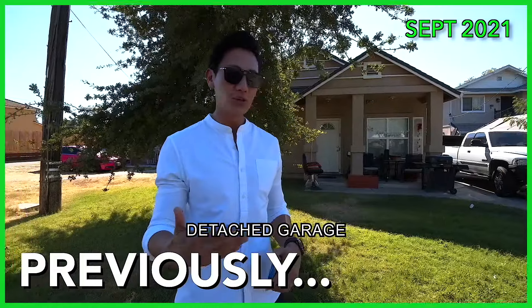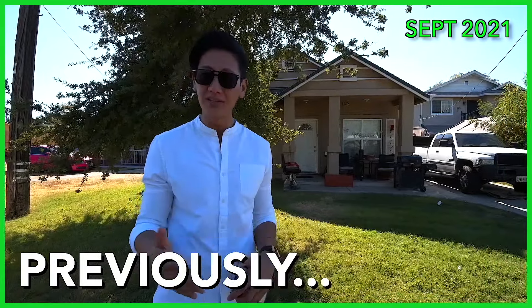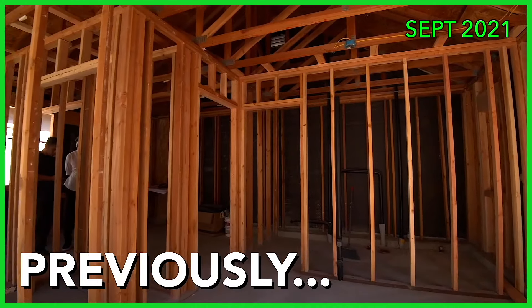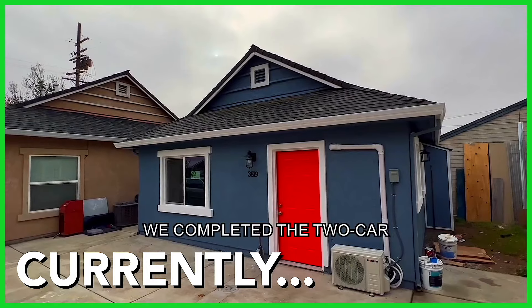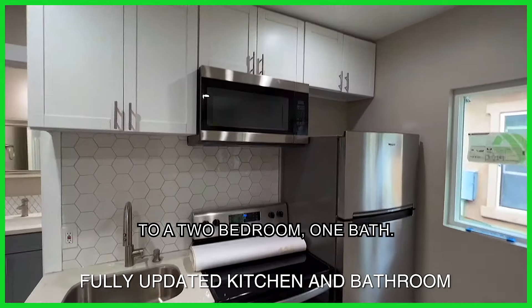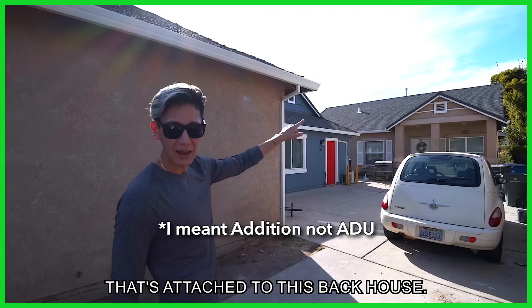We're converting that detached garage into what they consider an ADU — accessory dwelling unit. We completed the two-car garage conversion into a two-bed one-bath, and we built a brand new ADU that's attached to this bathhouse.